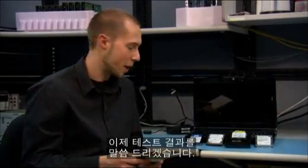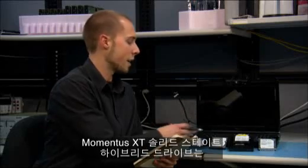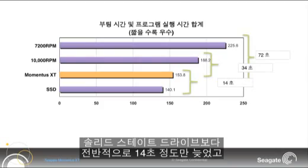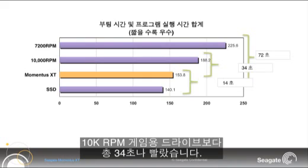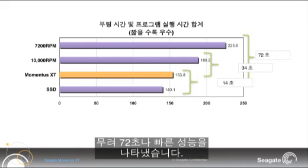So we have finished our testing and the results are in. The SSD was the fastest drive. The Momentus XT Solid State Hybrid drive was only 14 seconds slower than the full SSD. It was a whole 34 seconds faster than the 10k SATA gaming drive, and an overwhelming 72 seconds faster than the regular notebook 7200 RPM drive.